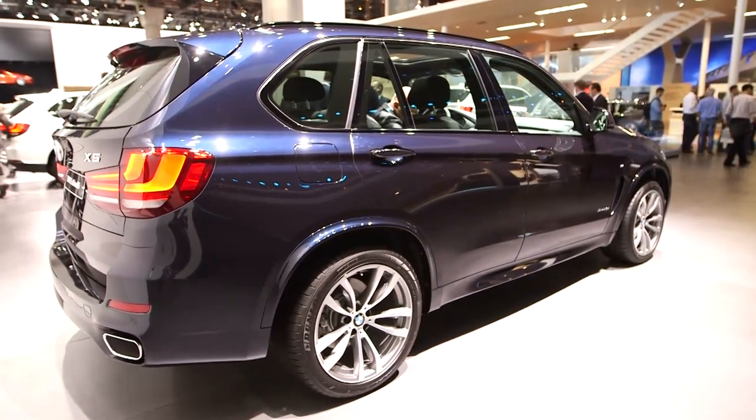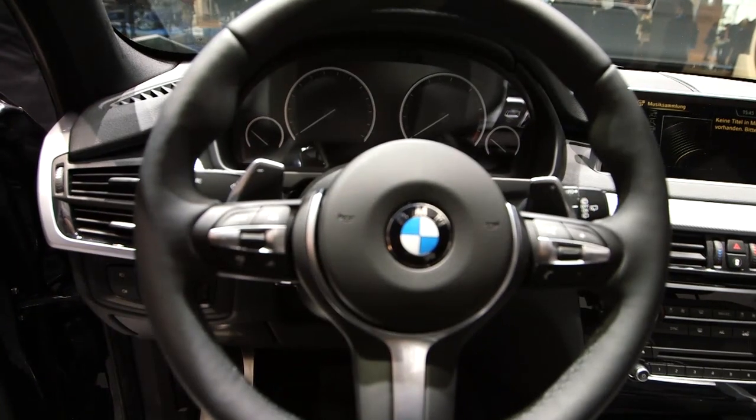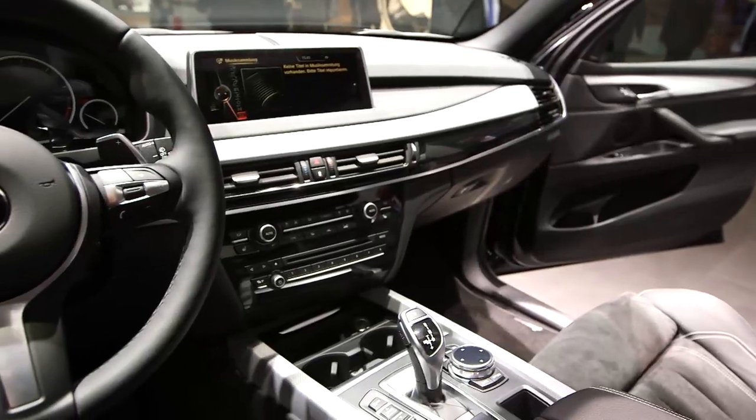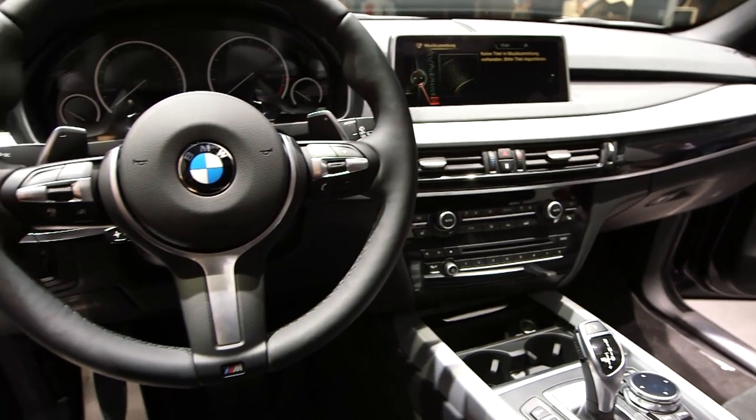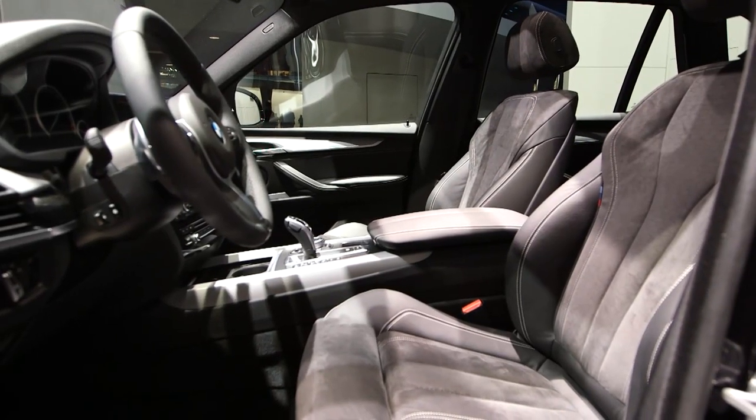But if MPG is less important to you than 0-60, then there's a new 4.4 litre V8 petrol X-Drive 50i just to whet that appetite. Five engines in total will be available from launch.